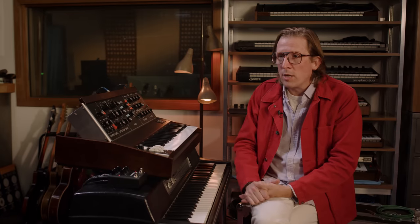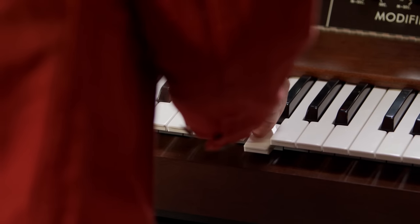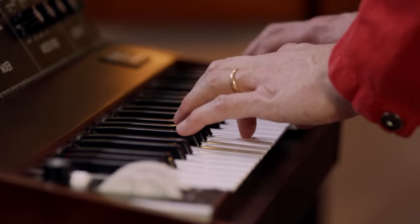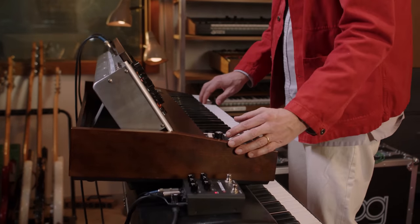We also had it connected to the Eventide Black Hole pedal, which is a reverb pedal. For me, I love delay-based effects and time-based effects like reverbs and delays mostly because it stops me from playing too much. There's more sound happening, so I wind up playing less and a little more spacious, to allow the notes to just bloom and delay and be reverbed out into nothing, and then come back — it's almost like a meditative process.